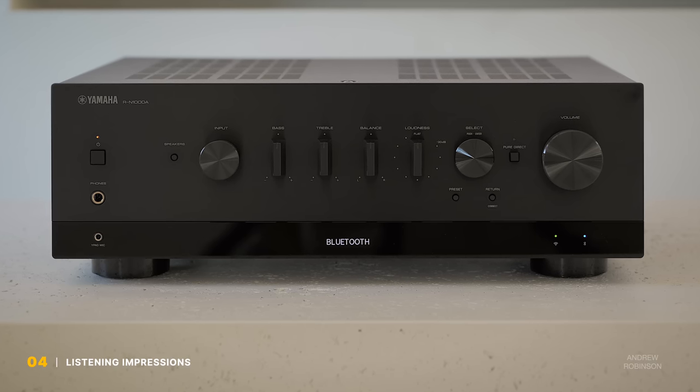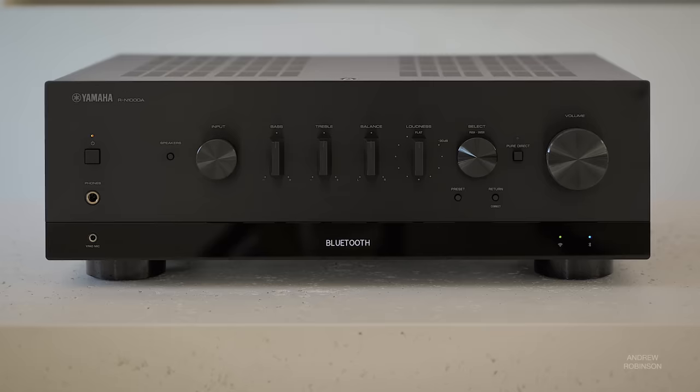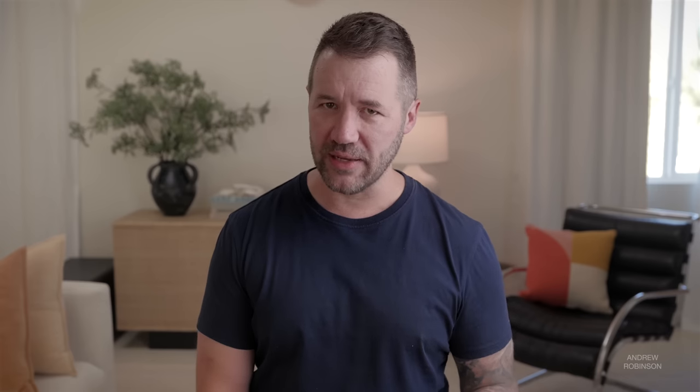Despite having similar specs, the 1000A does not sound identical to the more expensive 2000A. The 1000 has a more lively sound. I wouldn't call it bright, but it definitely feels more agile, which makes every aspect of your music, and even movies, take about a step forward toward the speaker's front baffles, though it never really extends beyond that.